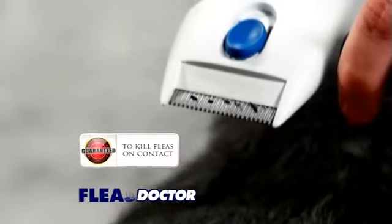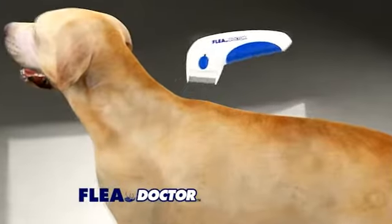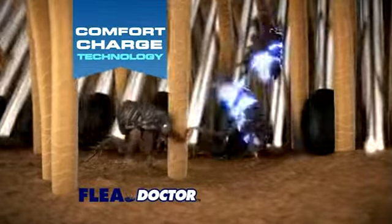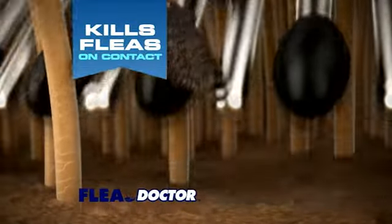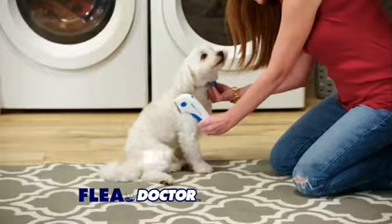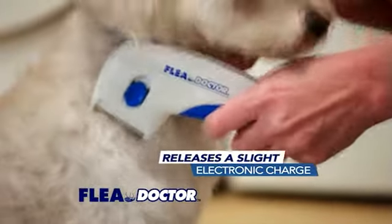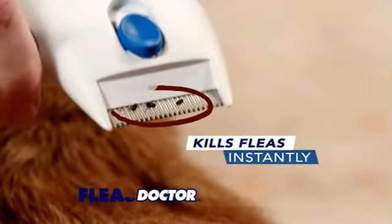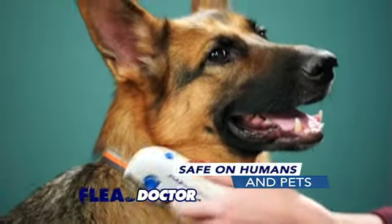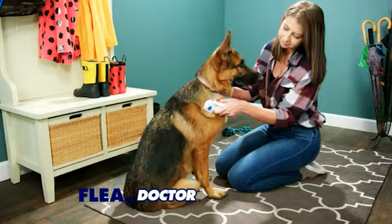Guaranteed to kill fleas on contact. The secret is in the Comfort Charge technology, which reaches deep into your pet's coat, finds the fleas, kills them on contact, and removes them from your pet. Just brush it through your dog or cat's hair, and the comb releases a slight electronic charge that kills the fleas instantly before your eyes. It's so safe, you can't feel it, and your pet can't feel it — it's just a nice, soothing grooming.